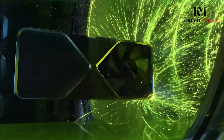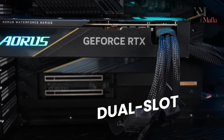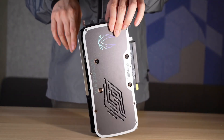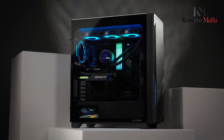Despite the enormous power needs, Nvidia apparently designed a dual-slot architecture for the Founder's Edition, which is especially astounding given the 600W TDP. Third-party manufacturers, on the other hand, are expected to deploy bigger cooling systems, with some considering liquid cooling designs.